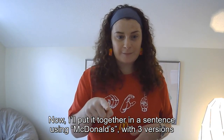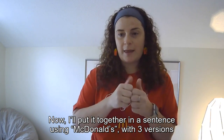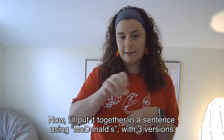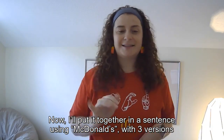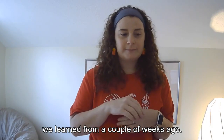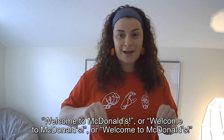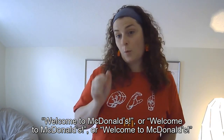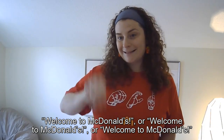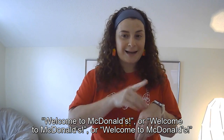Now, we'll add 'welcome' and 'restaurant' in one sentence. I'll use the sentence with McDonald's three different ways — we learned that sign one, two, or three weeks ago. Welcome to McDonald's restaurant — shown three different ways.